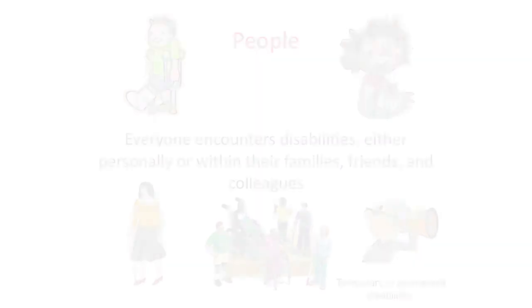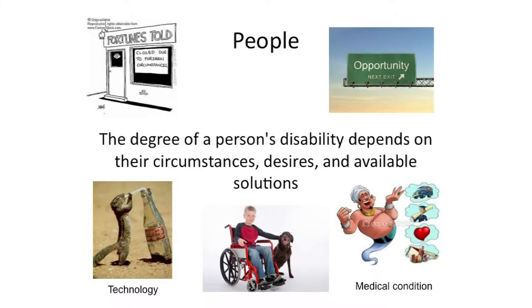From the people point of view, everybody encounters disabilities or aging — either it's us or people in our family, friends, or colleagues. Sometimes these disabilities are temporary and other times they're permanent. A person's disability depends on their circumstances: what they want to do and what kind of solutions are out there. You can have a large disability, but if there's a solution that will help you do what you want to do, then you feel independent. And to a squirrel, a straw is high tech.